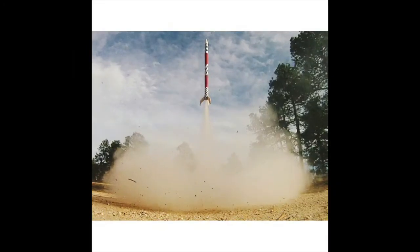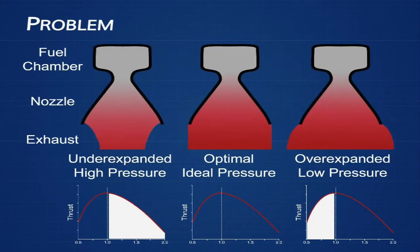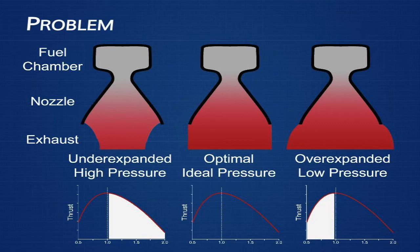Over the years, I've built engine after engine. I learned about the inefficiencies in the traditional cone nozzle due to the inadequate expansion of gases. This led me to question whether there was a better option.